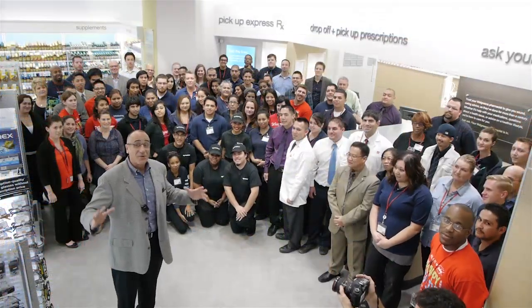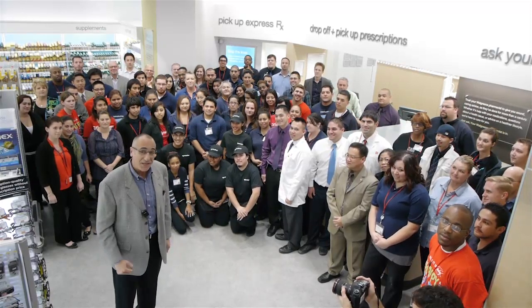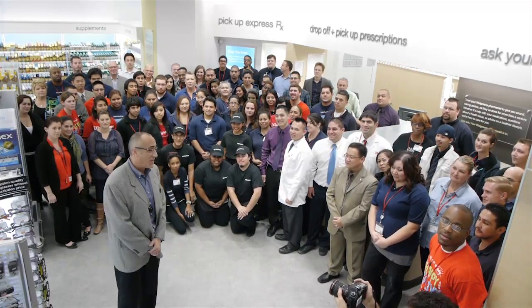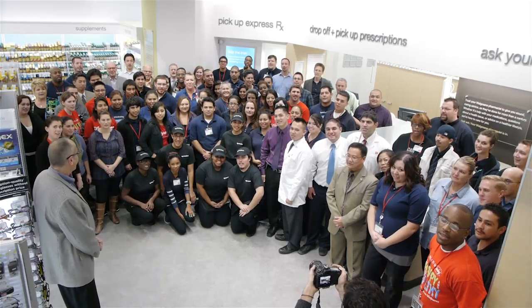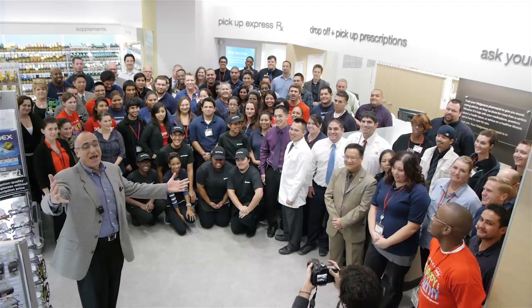So I'm Rob Eater, and I'm here with the entire store team of the new store here at Sunset and Vine, and they had something very important that they wanted to tell you: We help people get safe and live well. There you have it.